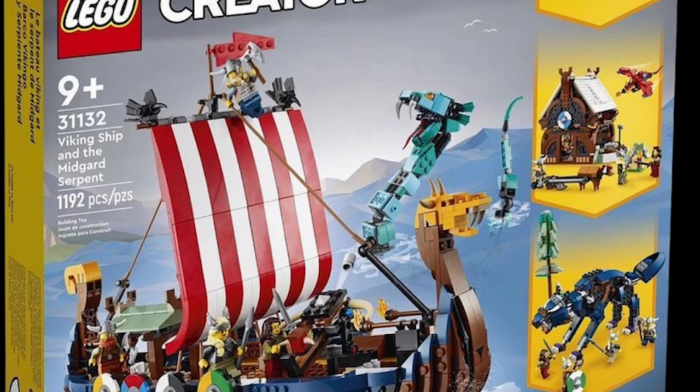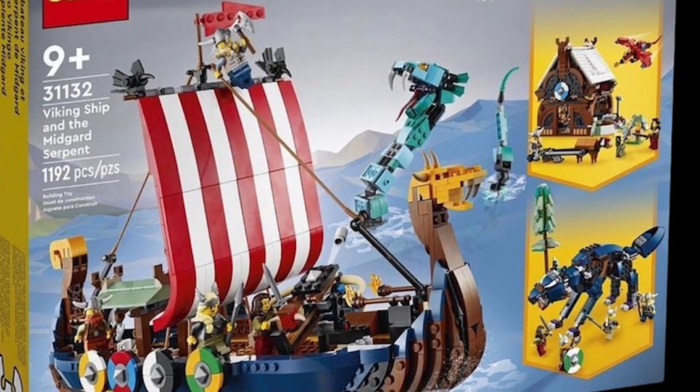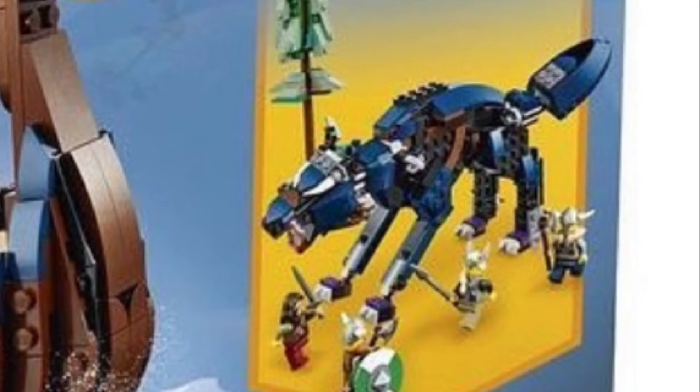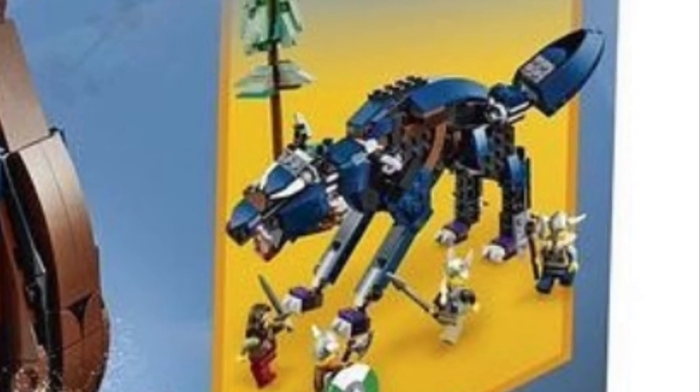The fourth build — you can see it in the bottom right-hand corner — is like a fox in the forest kind of deal, but it's giant, and you have fantasy era minifigs chasing it around. I'd love to hear your thoughts and opinions on this set in the comments below. For 1192 pieces, I think this is a great looking set.